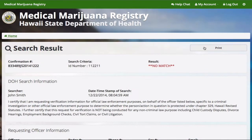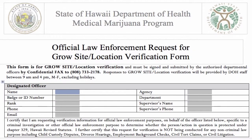Repeat this process for each subject verification needed. If you need to search a grow site address, this is done by paper. First, the designated officer should contact their department's point of contact. The point of contact is the individual within the designated officer's agency that has been named as the point of contact for the medical marijuana program.